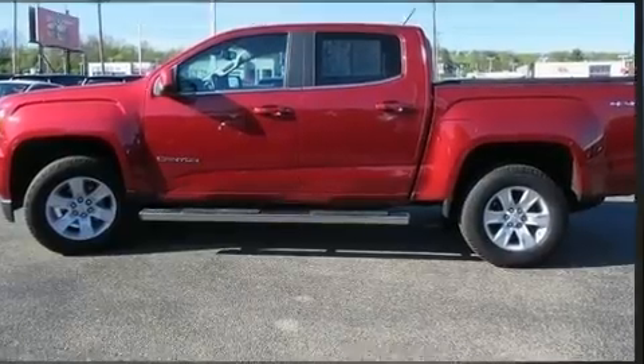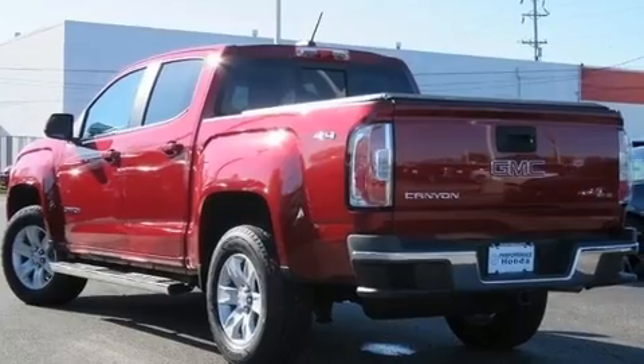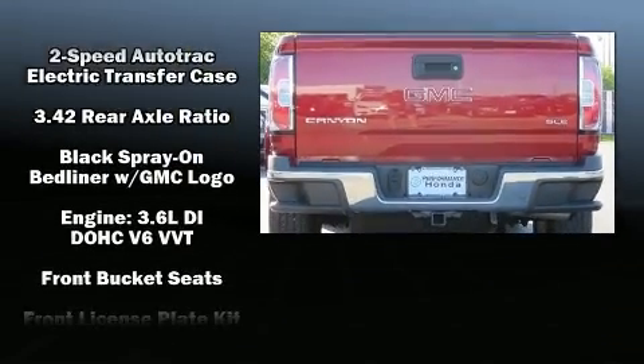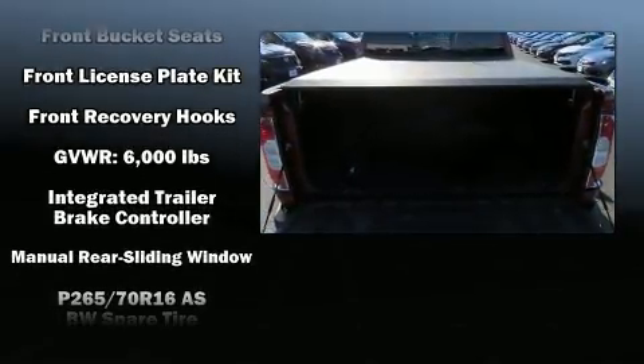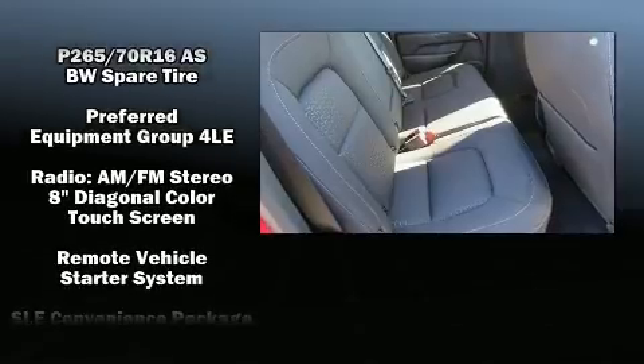Standard features include remote keyless entry, front and rear reading lights, one-touch window functionality, a rear-step bumper, a bed liner, and power windows. In the event of a rollover collision, side curtain airbags provide additional protection for outboard seated passengers.